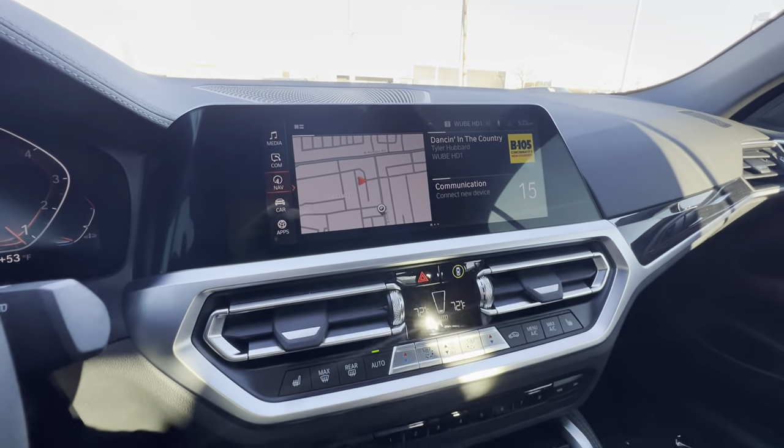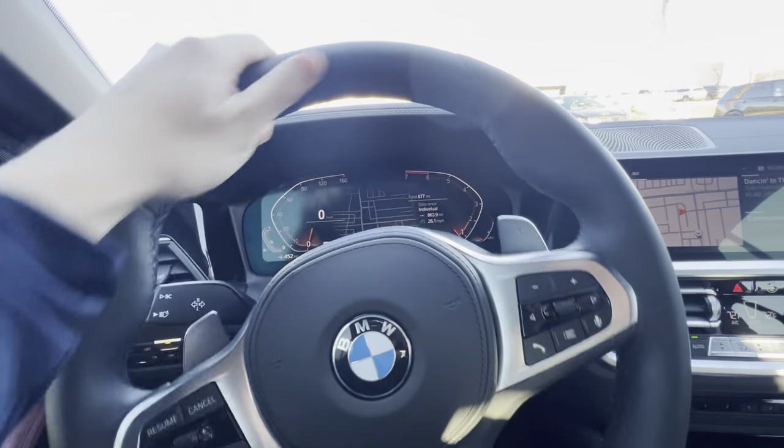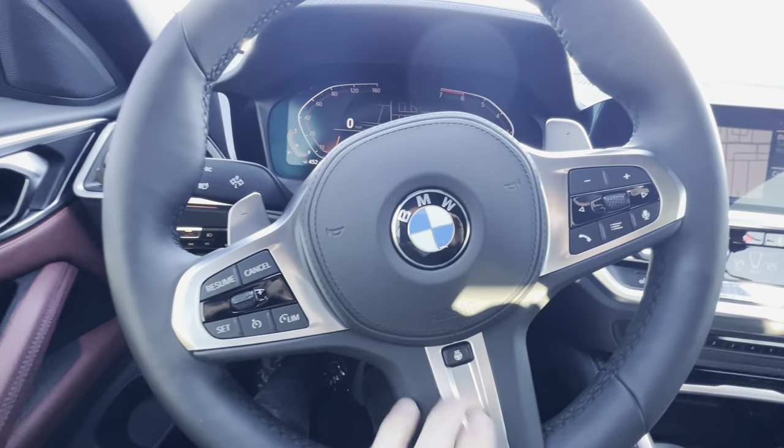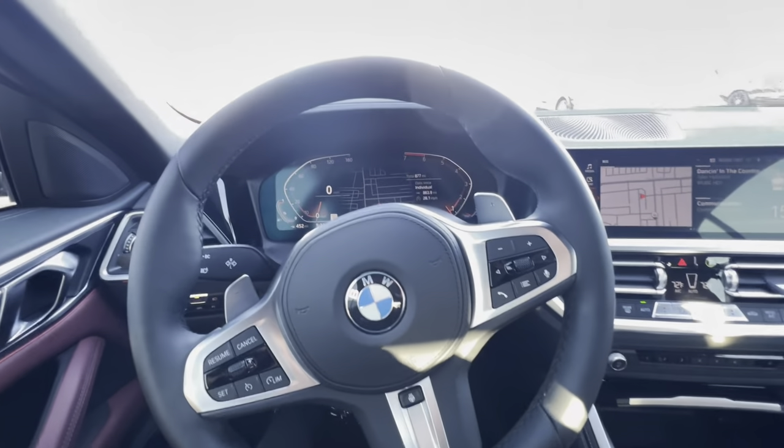You've got iDrive 7 which is Apple CarPlay supported, and you've also got the big chunky M Sport steering wheel with your heated steering wheel button right down here in the center of the wheel so you can find it.